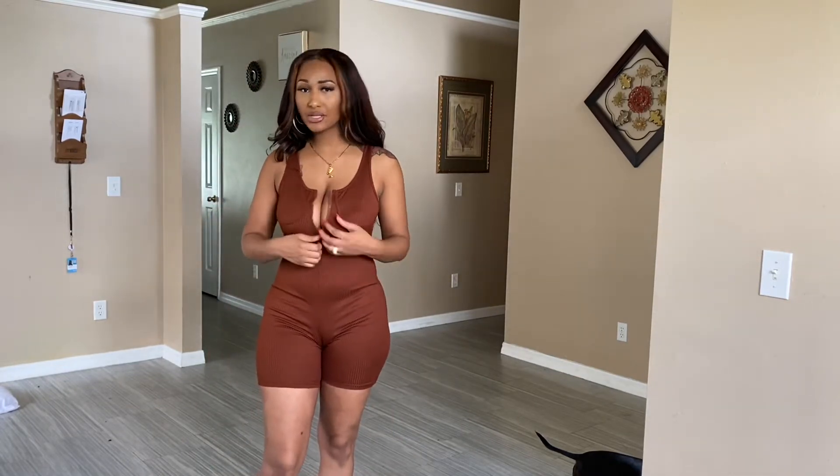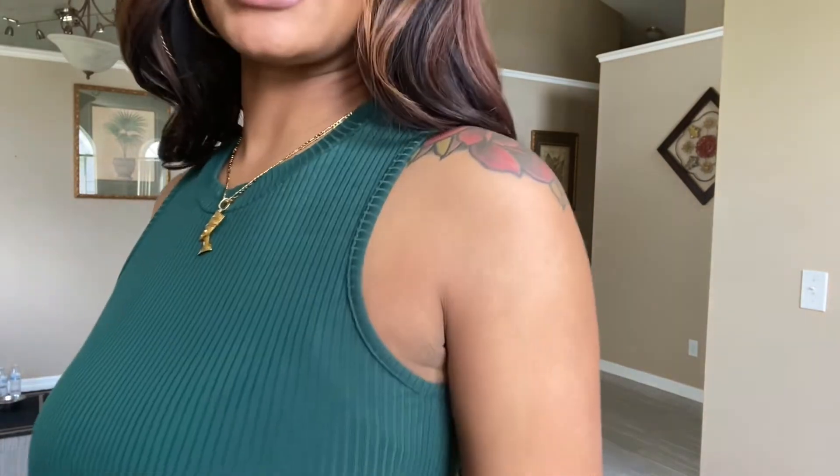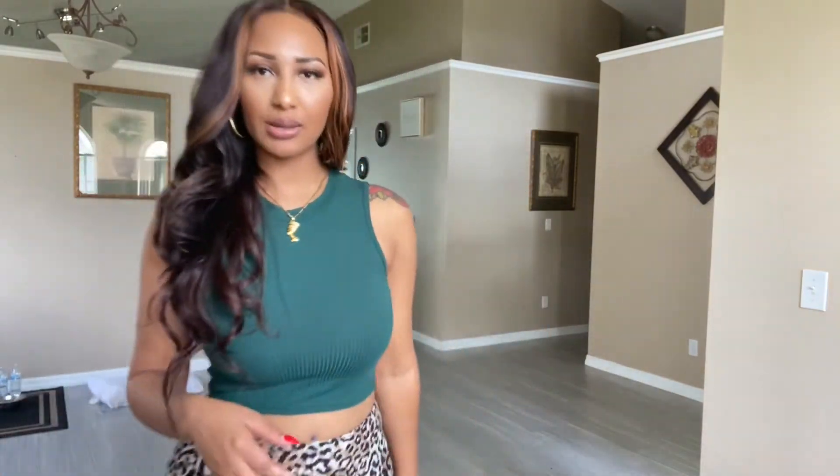I feel like I can breathe now. I also have the Ribbed Crop Top Tank in a size medium — I paid $4.17, the original price was $5. It's just a basic ribbed crop top tank in an emerald green color, which I've been loving lately. Simple crop top you can just throw on — nothing major.